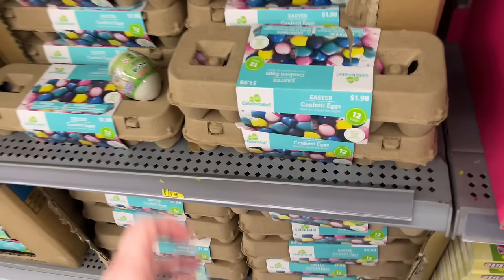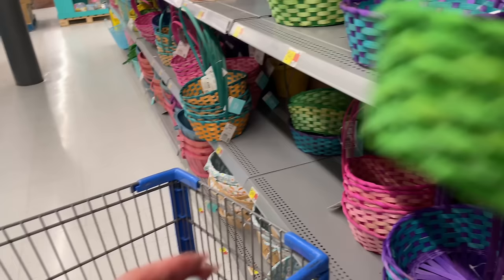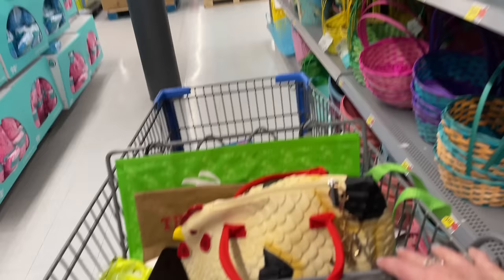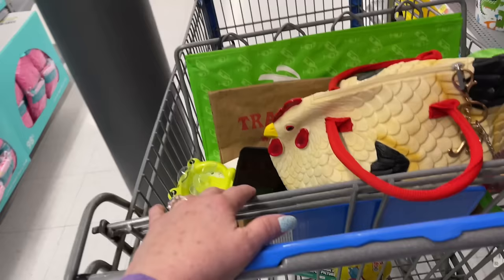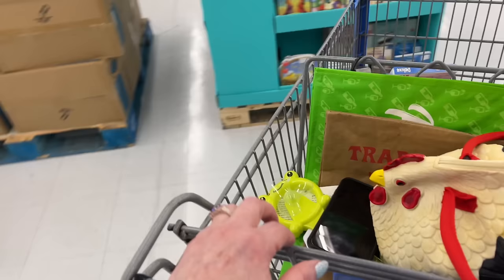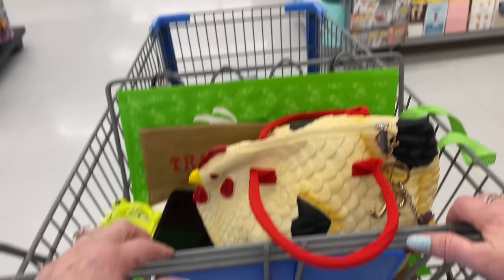You can get Easter baskets here too - they would have to have them available if you wanted to put together your own. I'm going to move away from this section and see if I can get away from the people for some quiet. Look at all these cards and party favors!